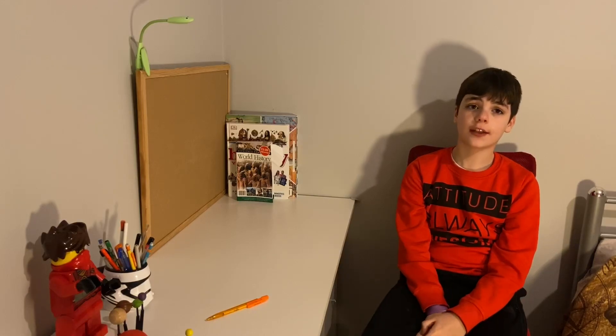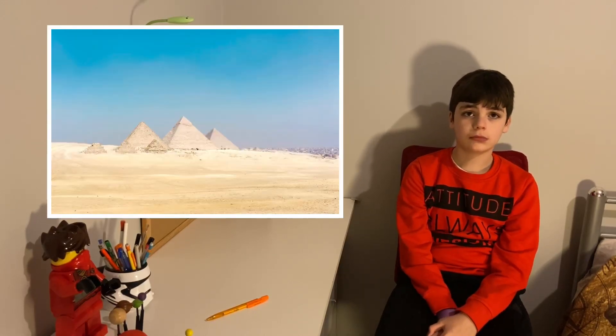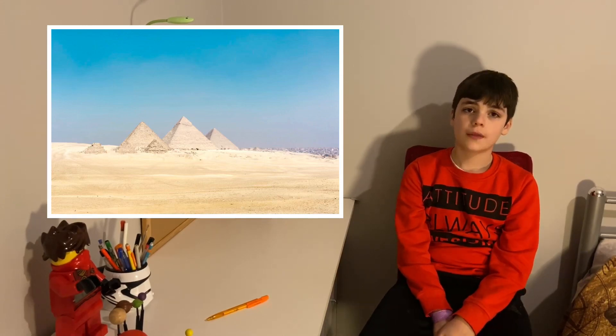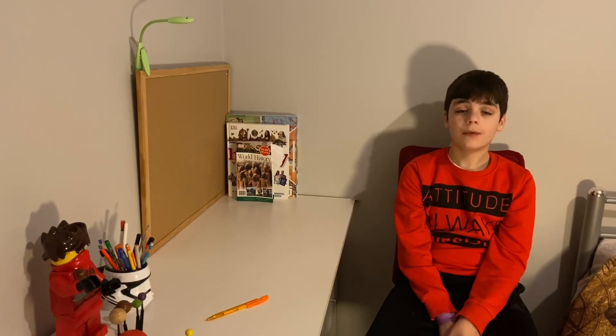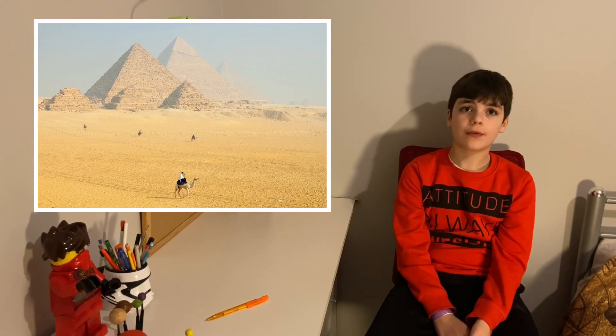The pyramids of Giza in Egypt are the best known pyramids in the world. They were built about 4,500 years ago. The three biggest pyramids were tombs for the ancient Egyptian pharaohs. In front of them are three small pyramids, which were the tombs for the other members of the royal family.